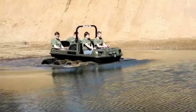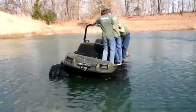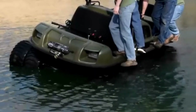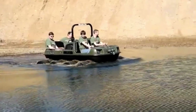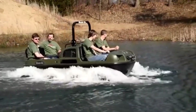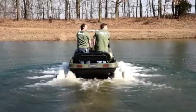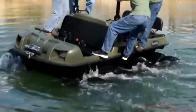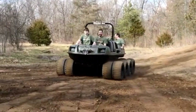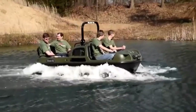Its robust construction and advanced suspension system ensure a smooth ride even in rough conditions, allowing you to explore remote and off-the-beaten-path destinations with ease. Whether you're crossing rivers, trekking through forests, or climbing steep inclines, the Mudox Vengeance is engineered to handle it all, providing both reliability and comfort for thrill seekers and overlanders.